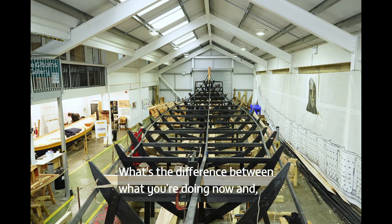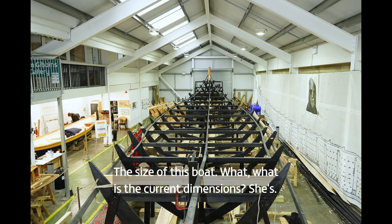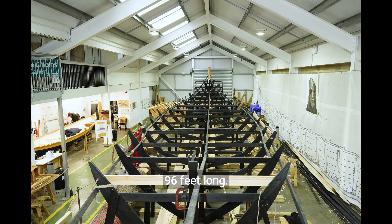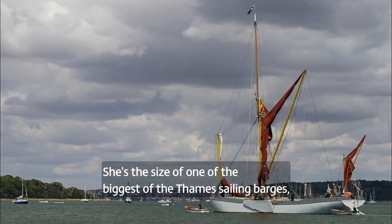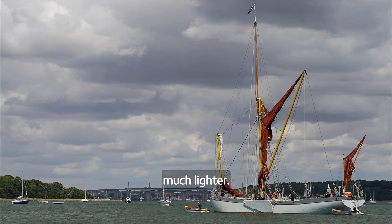Philip has built boats himself, and the main difference here is largely size. The ship is 96 feet long — the size of one of the biggest Thames sailing barges in terms of length, but of course much lighter.